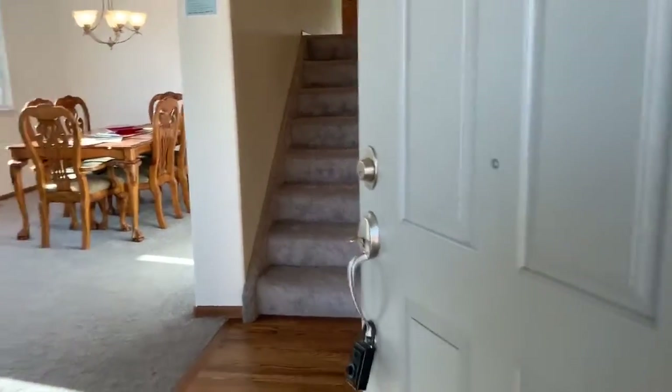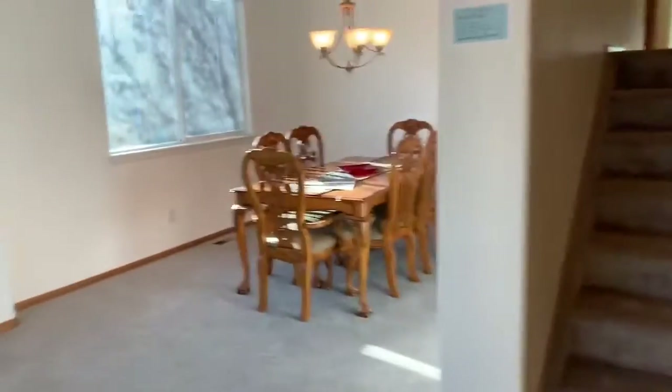Welcome to 1759 Alpine Drive. Thank you for taking a look at our home.